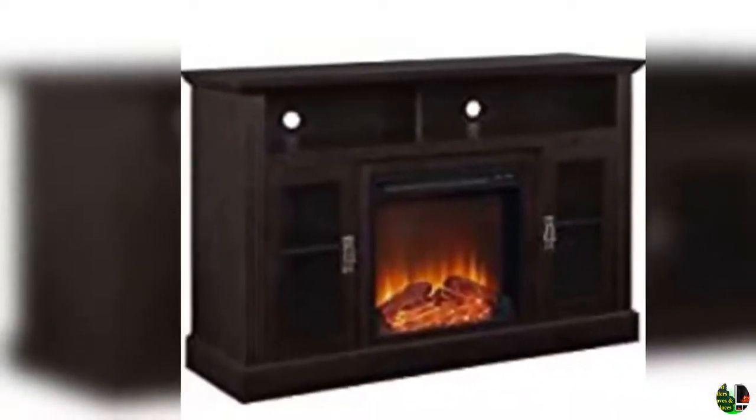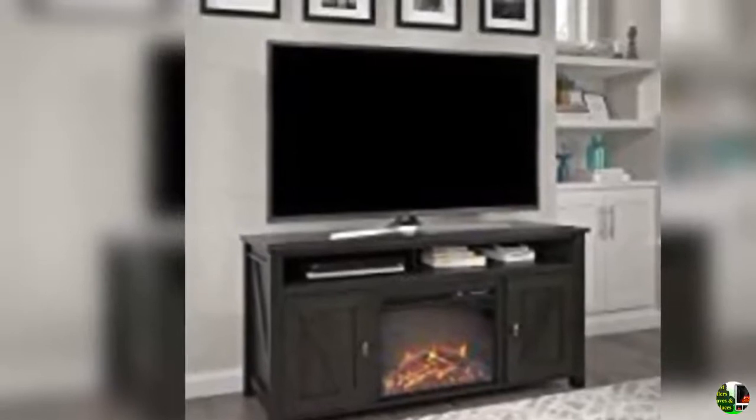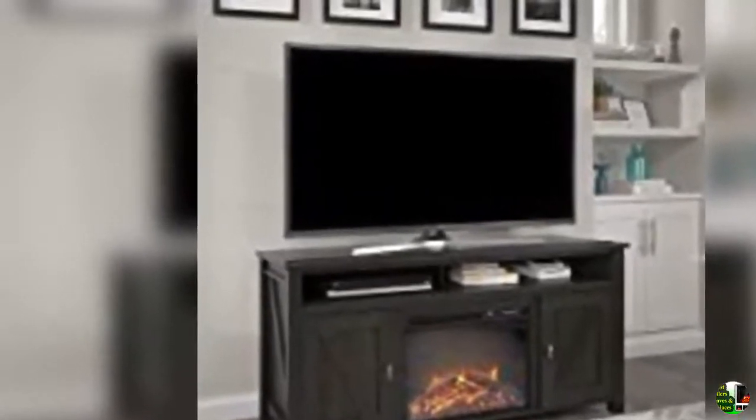1. Valixum electric fireplace — 30 inches electric fireplace insert, fireplace heater with overheating protection, fire crackling sound, remote control, thermostat, 750/1,500 watts, black.